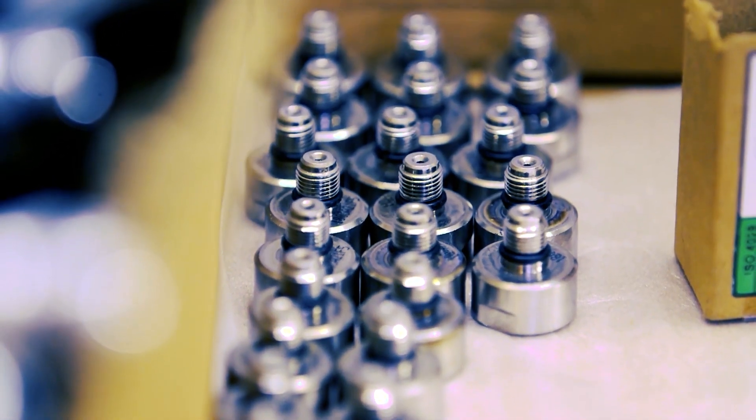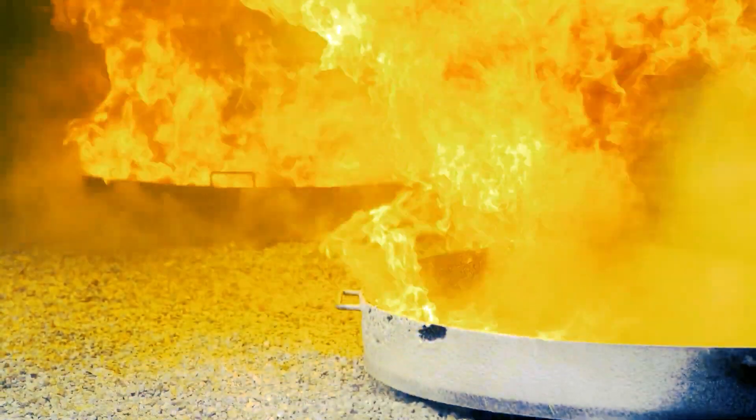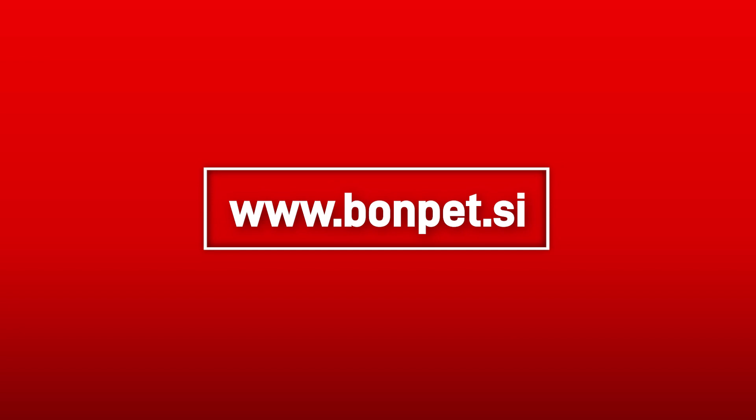Bonpet Liquid is 10 times more effective than gas and 20 times more effective than water. For more information on Bonpet products, visit our website at www.bonpet.si.